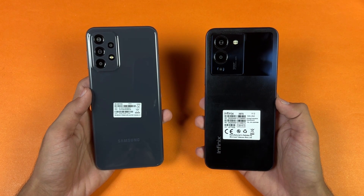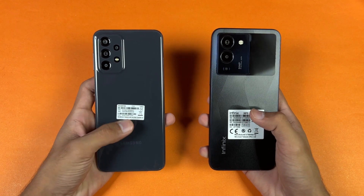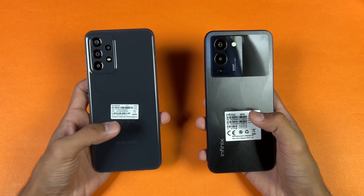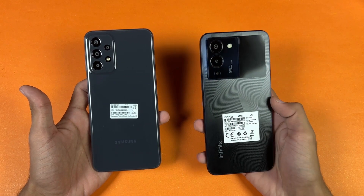Both phones have a 5000mAh battery. We have 33-watt fast charging with the Infinix Note 12, while the A23 supports 25-watt fast charging. However, the A23 only comes with a 15-watt fast charger in the box, while the Infinix Note 12 includes a 33-watt fast charger.